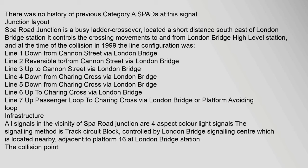Line 1: down from Cannon Street via London Bridge. Line 2: reversible to/from Cannon Street via London Bridge. Line 3: up to Cannon Street via London Bridge. Line 4: down from Charing Cross via London Bridge. Line 5: down from Charing Cross via London Bridge. Line 6: up to Charing Cross via London Bridge. Line 7: up Passenger Loop to Charing Cross via London Bridge, or Platform Avoiding Loop.